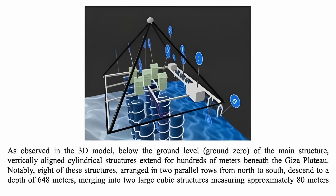These structures descend to a depth of 648 meters, merging into two large cubic structures measuring approximately 80 meters per side.